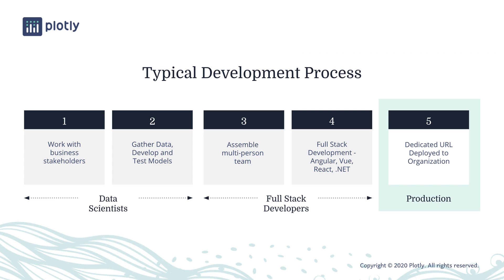The typical model for building and deploying analytical applications looks a little bit like this. Data scientists will work with business stakeholders to understand the problem domain and data, then they will develop models. Typically, an organization will then assemble a small team of full-stack developers to take over and build and deploy an application, usually over the span of a few months. Often, these apps will fail to meet the needs of business users, or will fail to correctly incorporate the models developed by data scientists, because something has been lost in the handover between the data scientists and the full-stack developers.